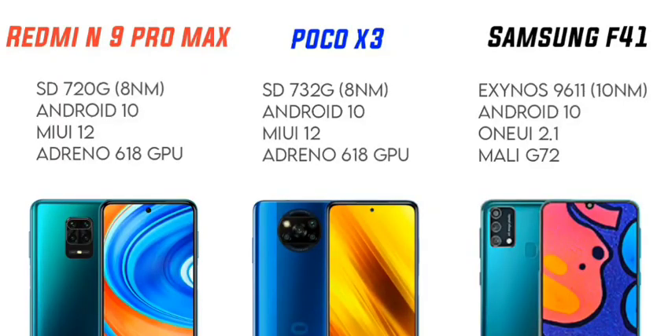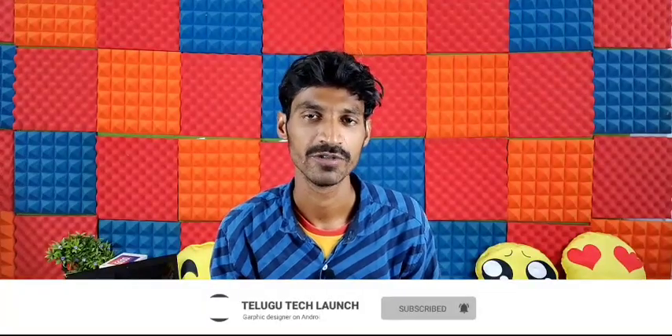For the processor, the Redmi Note 9 Pro Max has a Snapdragon 730G with 8nm technology. The POCO X3 has a Snapdragon 732G, also with 8nm technology. The Samsung Galaxy F41 uses a Samsung Exynos chip with 7nm technology.